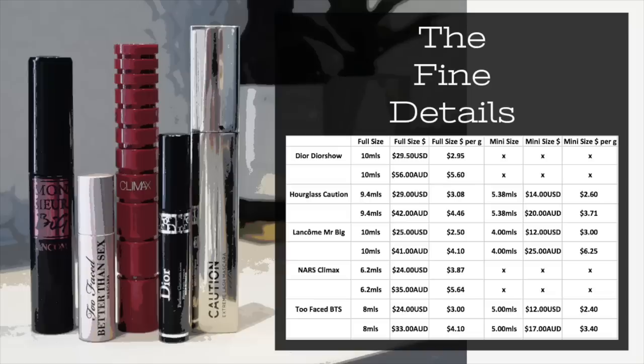This small size is not actually available to purchase — it's like a free gift with purchase that you get through Sephora. You can only purchase one full size, which contains 10 mils — a lot of product. However the retail price definitely plays a factor in terms of value for money. In the US this retails for $29.50, but in Australia it retails for $56 AUD, which even with the exchange rate is a lot more expensive. It still ranked fourth place for value for money in both US dollars and Australian dollars.